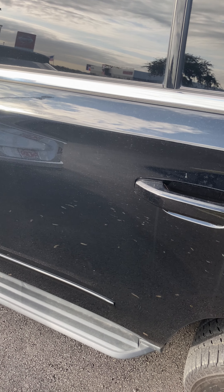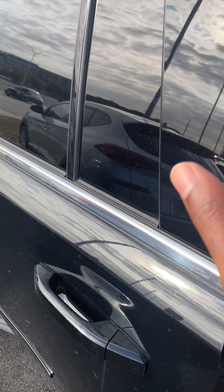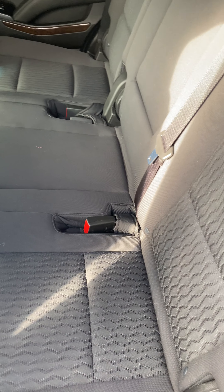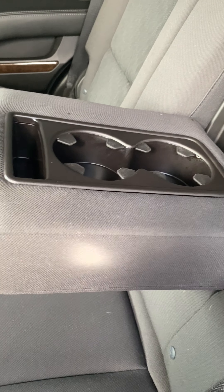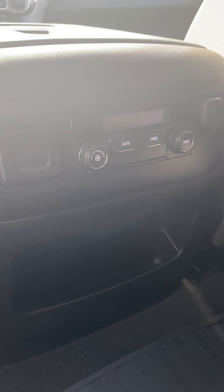Let's take a look inside. Cup holder, phone holder. In the back, a real power plug.